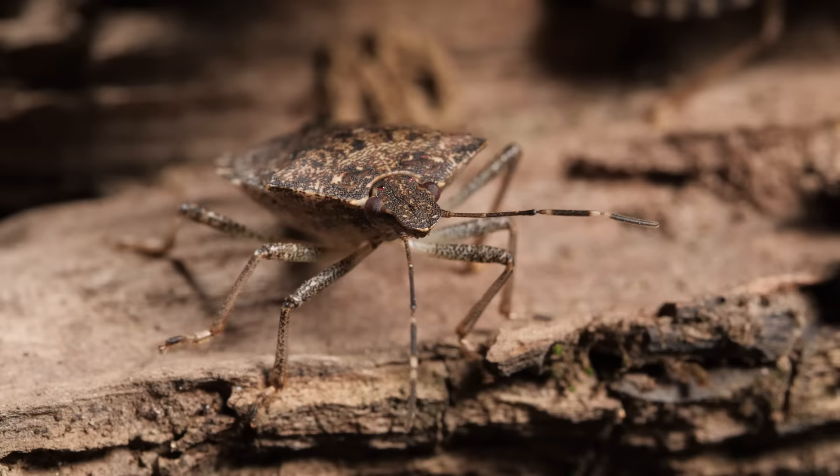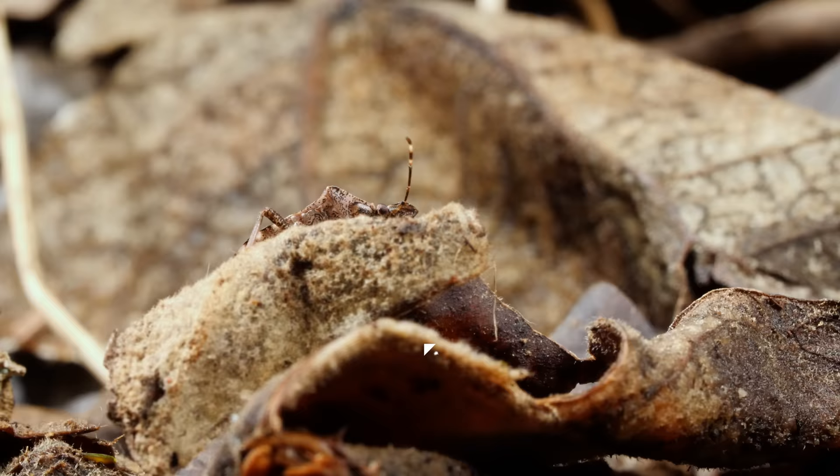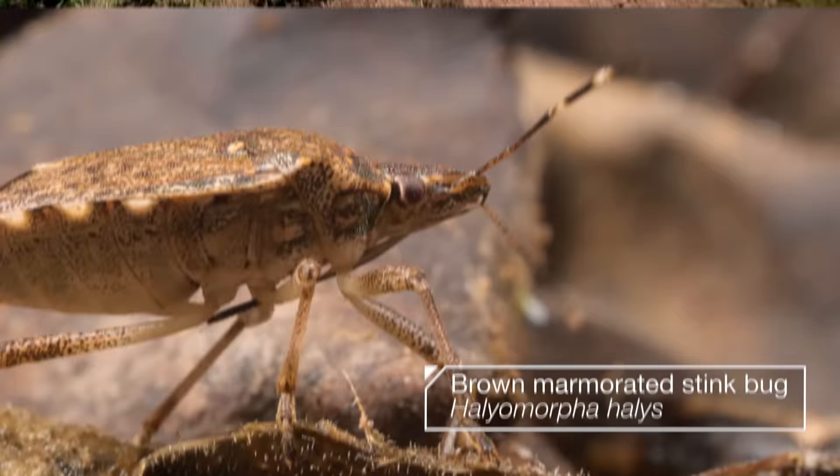Can anything stop this stink bug? It doesn't look so bad? Think again. The brown marmorated stink bug is a fearsome invader, a relentless force, wreaking havoc on fields and orchards across the country.